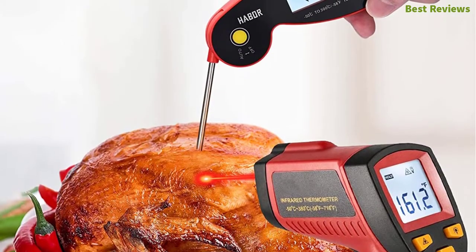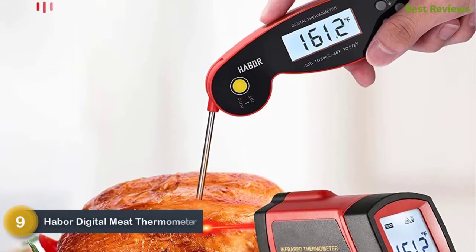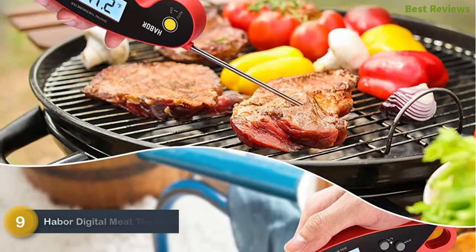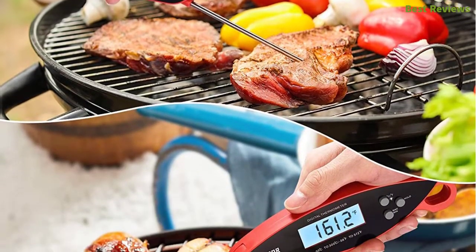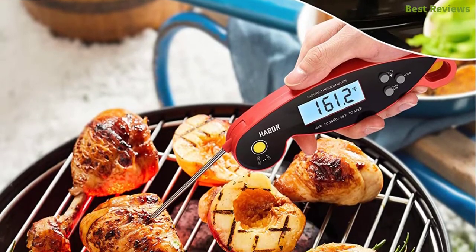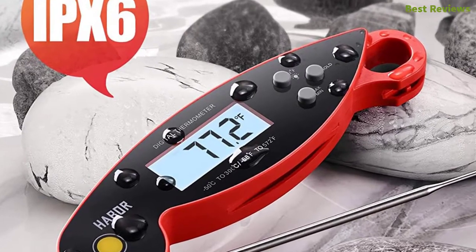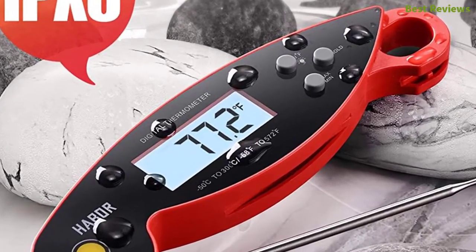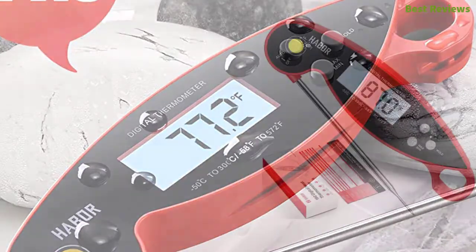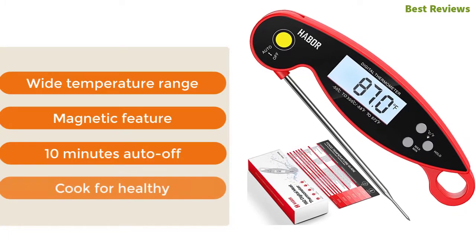At number nine: Haber digital meat thermometer. It's a very accurate meat thermometer — its infrared sensor gives a consistent reading every time. The two-inch large rotating backlit LCD display ensures a clear view from all angles. It is IPX6 waterproof, preventing damage from splashes or light rain, and delivers a quick reading within two to three seconds. Key features include a wide temperature range, magnetic feature, and 10-minute auto-off.